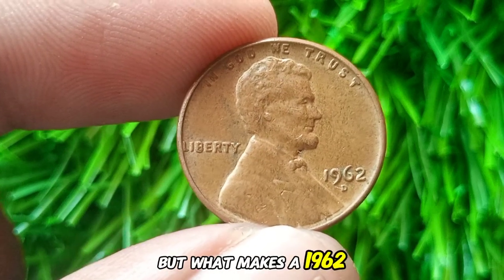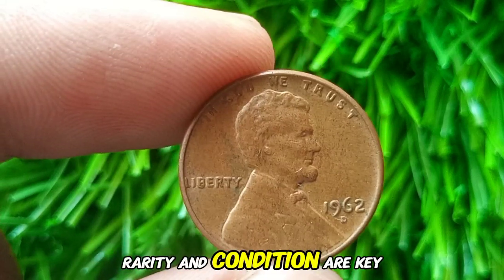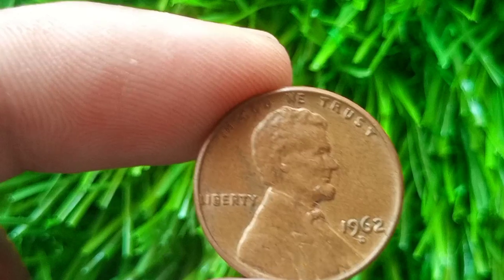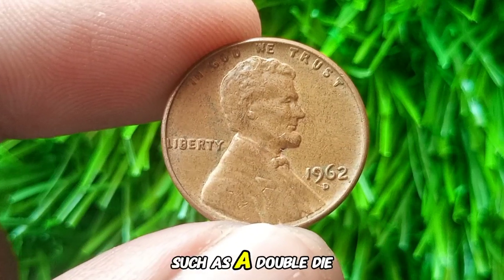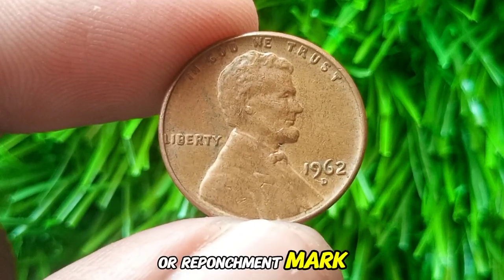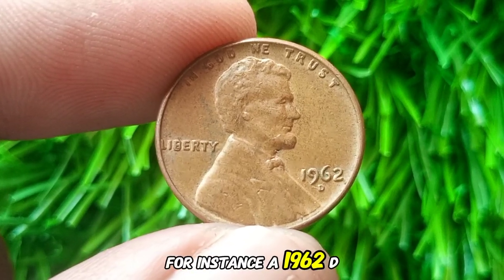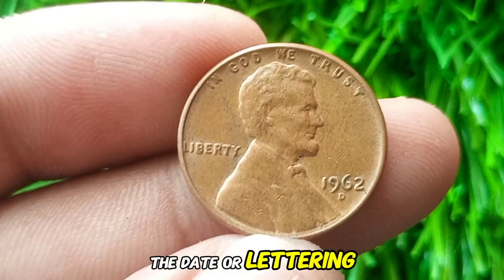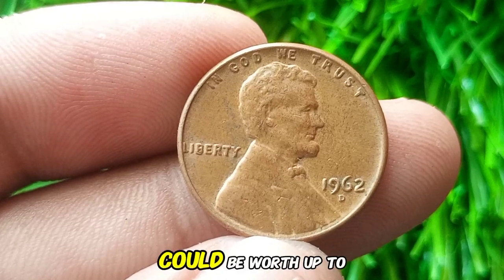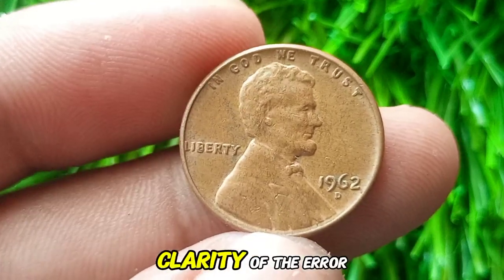What makes a 1962 D Lincoln Cent valuable? Rarity and condition are key factors. While most of these pennies are not rare, certain errors or unique varieties — such as a double die or a re-punched mint mark — can significantly increase their value. For instance, a 1962 D Lincoln Cent with a noticeable doubling in the date or lettering, known as a double die error, could be worth up to $1,000 or more, depending on the extent and clarity of the error.